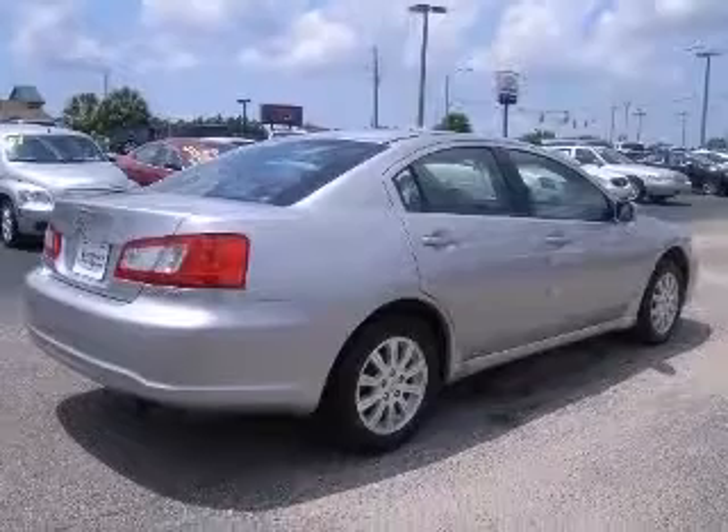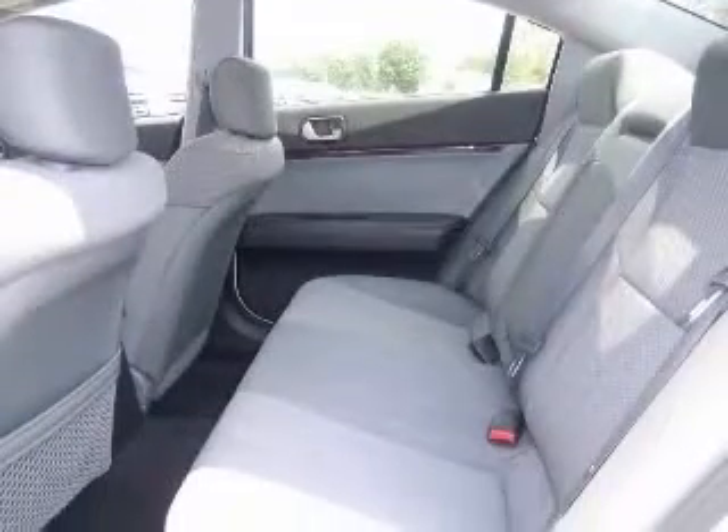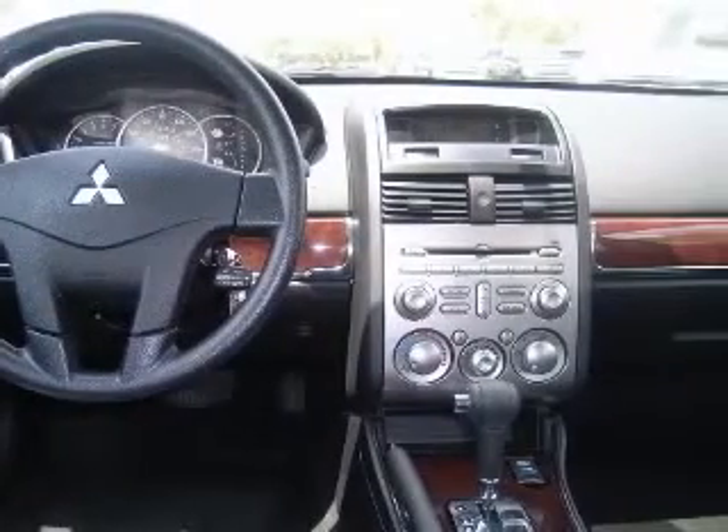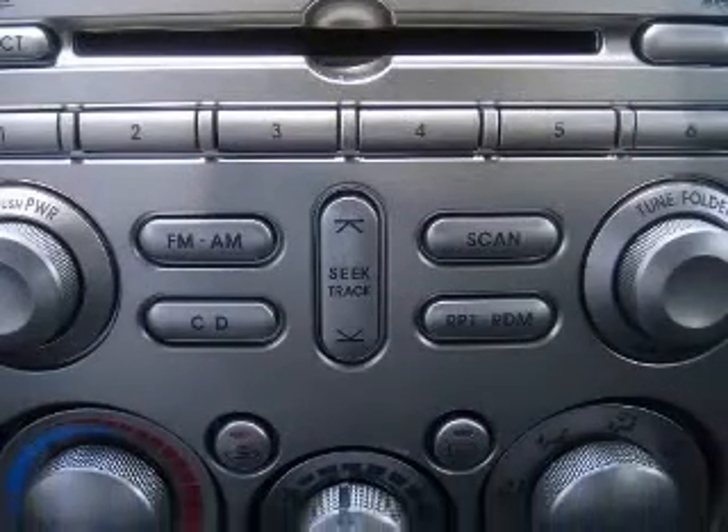This vehicle has a quicksilver pearl exterior and includes the following options: air conditioning, CD player, center console full with covered storage, clock and dash, cruise control, interior air filtration, multifunction remote, trunk hatch door, and power mirrors.